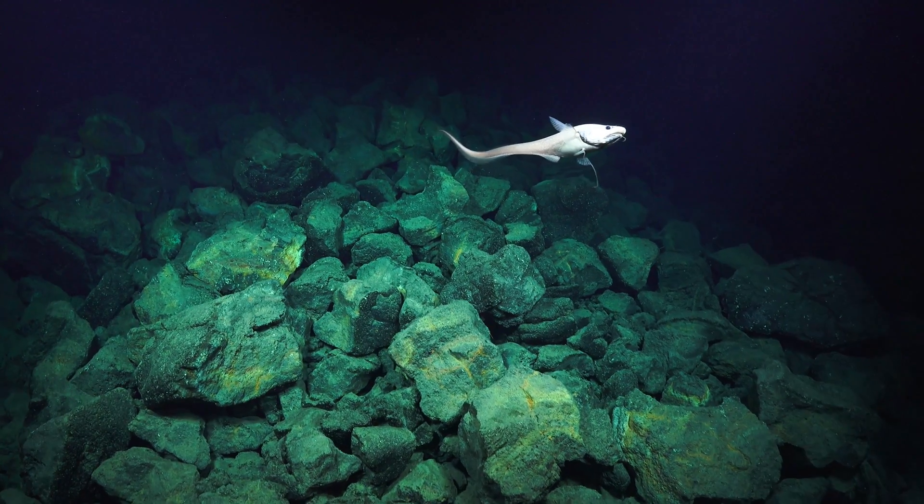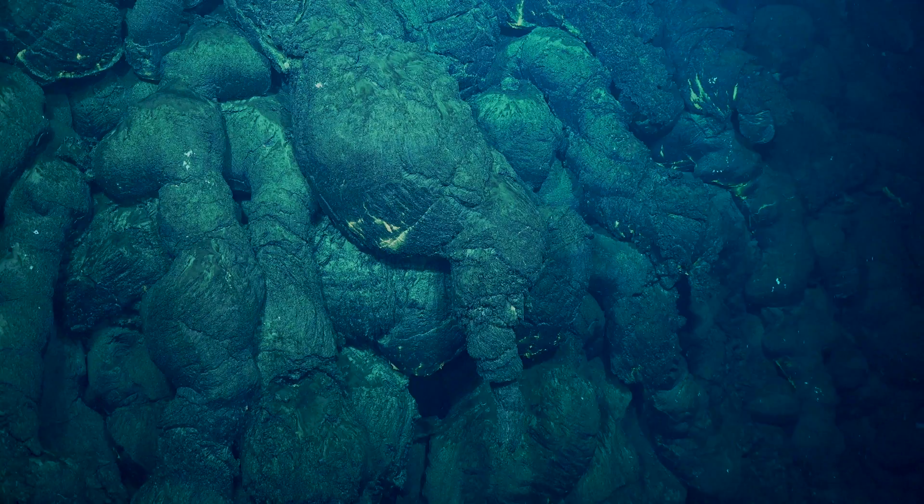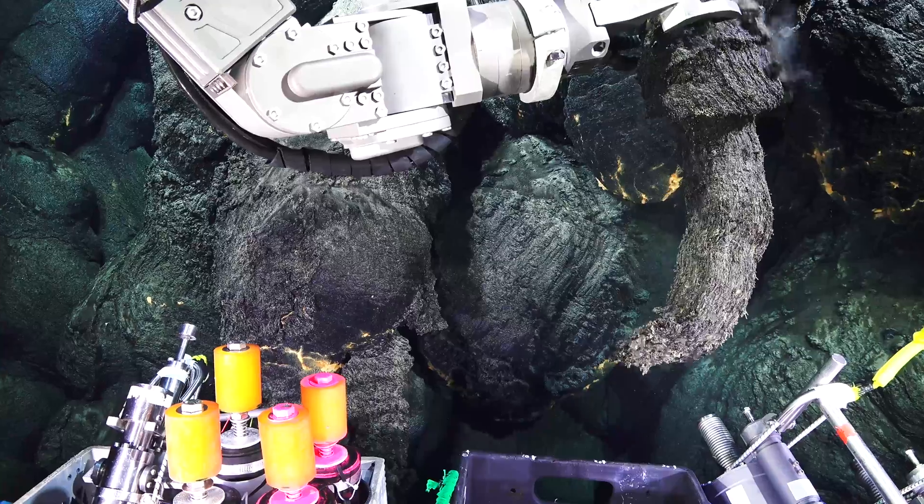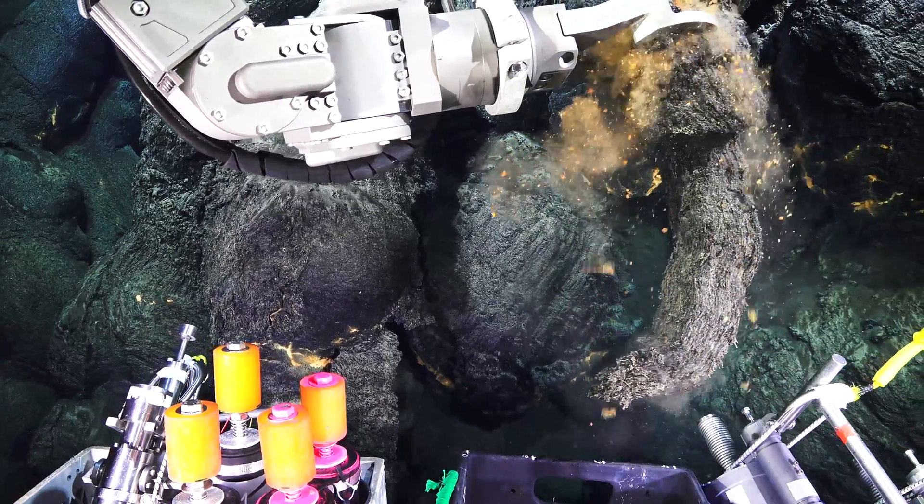The Mata Volcanic Group is a one-of-a-kind natural laboratory from which we can learn a lot about one of our planet's most fundamental processes: magmatism and volcanism.